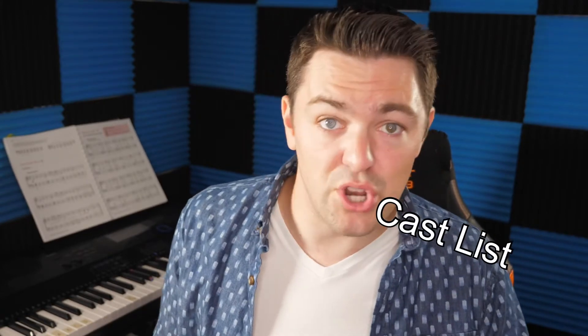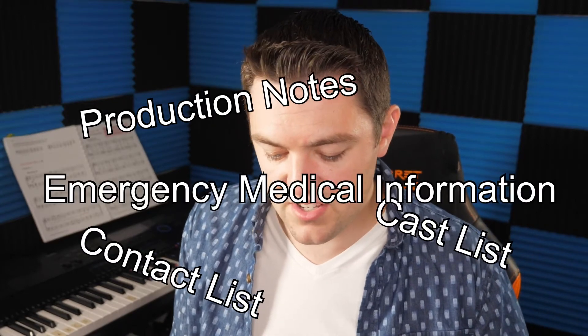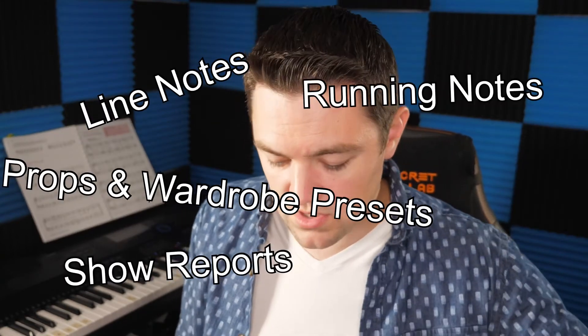After meeting with everyone and gathering information, I start working on additional documents: cast list, production notes, contact list, medical information, scene timings, scene-by-scenes, line notes, props and wardrobe presets, show reports, running notes, and sign-in sheets. The list goes on — there's so much paperwork as a stage manager. Basically anything you can do during prep week to get ready for the coming weeks of rehearsal, do it now and get it out of the way.